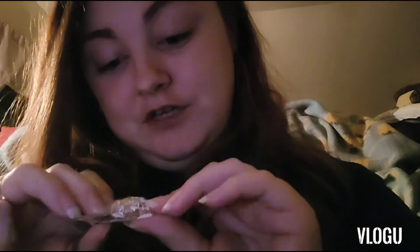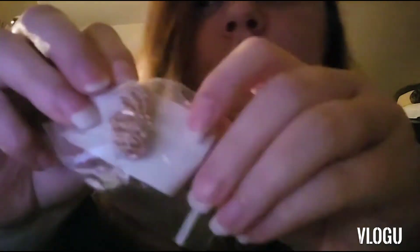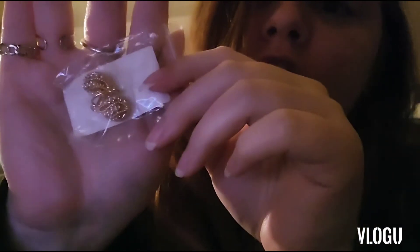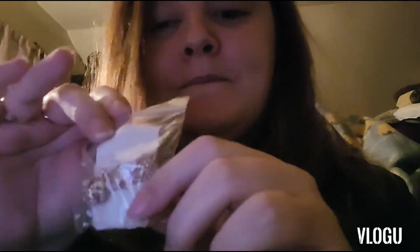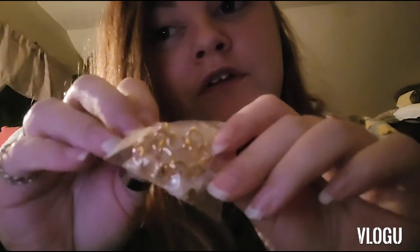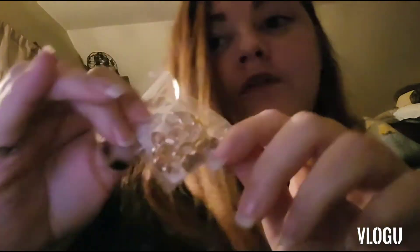Oh, here are some earrings. They're really, really, really, really pretty. Like, really, really pretty. So I do recommend any of these. Like I said, I'm not gonna take the earring ones out because they have the back to them and I don't want to lose the back. Here are these earrings. But you will definitely see these in the picture. Like, gorgeous.